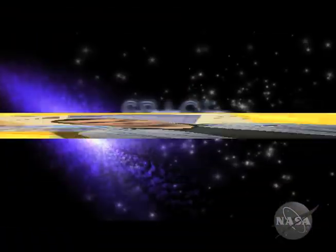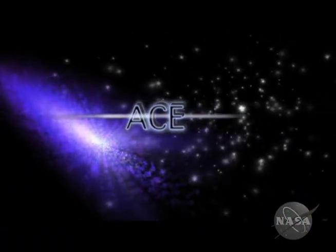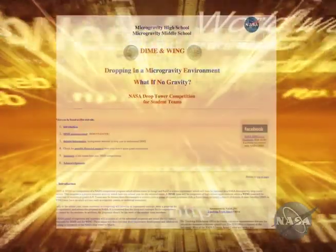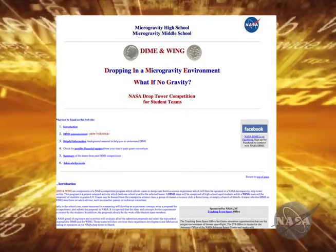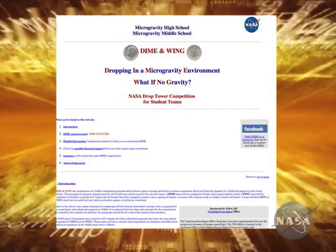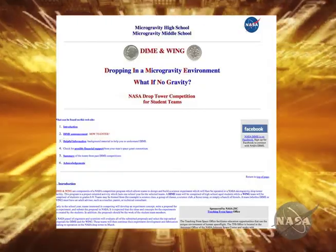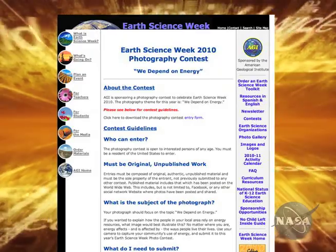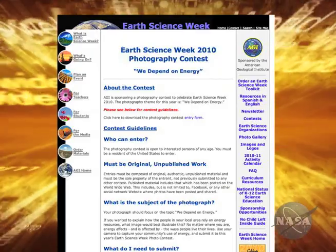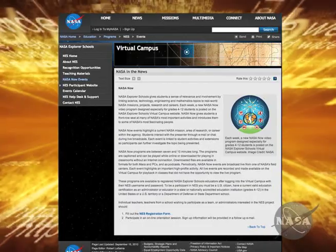We've shown you some cool stuff — now it's your turn. NASA is hosting two national science challenges for teams to develop and prepare weightless experiments. Winning teams will be able to test their projects at a microgravity drop tower at NASA Glenn Research Center. Get your entries in by November 1st. Something else you might like is the Earth Science Week Photography Contest — the deadline is October 15th. Check out these contests right here on the NASA Now homepage.